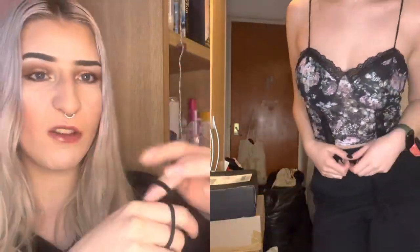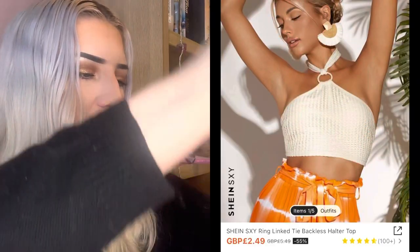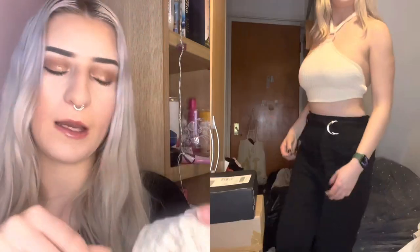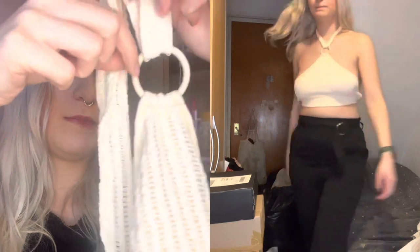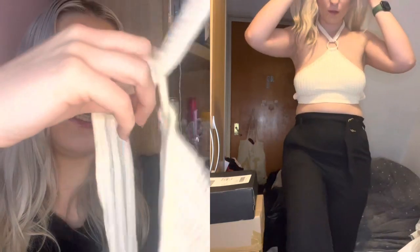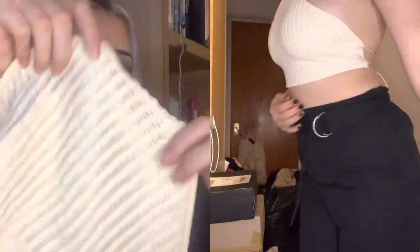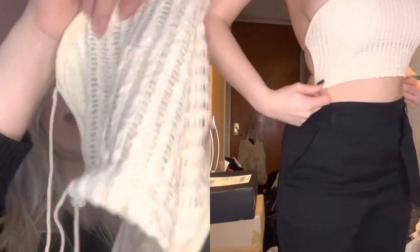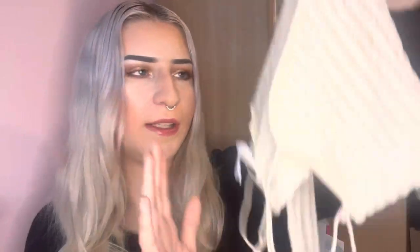Next up we have this halter neck backless top. You've got your little thing round there, then you tie this up over your neck — hopefully there's enough fabric here to cover everything that needs to be covered. Then you must have to tie it up at the back with the strings.